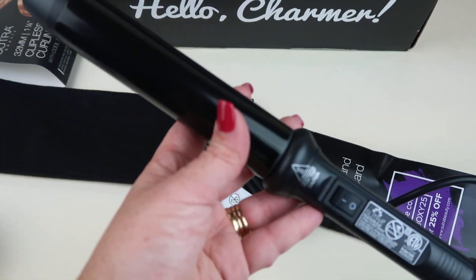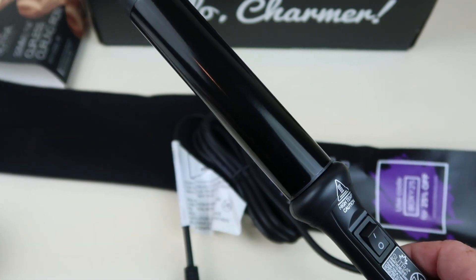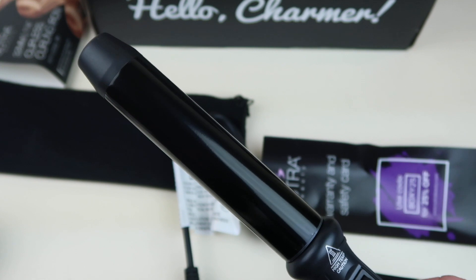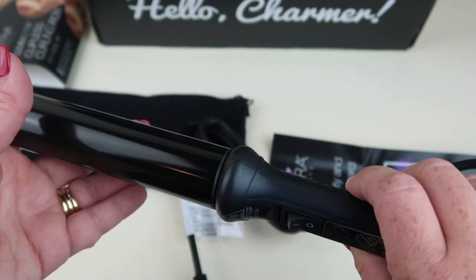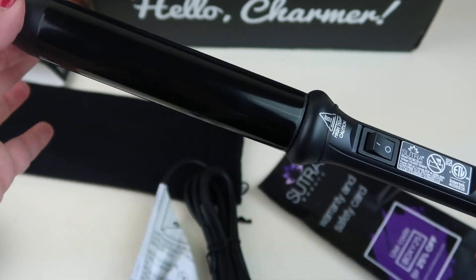It's a wand curling iron — I've actually never had one. It has a relatively big barrel and retails for $65. It's the perfect tool for beach waves, glam curls, softer tight curls, even ringlets. It has a ceramic heating element and an infused titanium polished barrel. I'm glad it's not a straightener because I already have two of those.